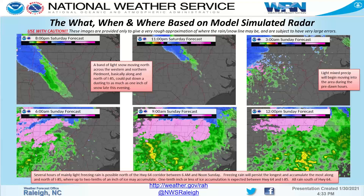To summarize: several hours of mainly light freezing rain is possible north of the Highway 64 corridor between 6 a.m. and noon. Freezing rain will persist the longest and accumulate the most along and north of I-85, where up to two tenths of an inch of ice may accumulate. One tenth of an inch or less is expected between 64 and 85 before it changes to rain. South of Highway 64, this is an all-rain event.